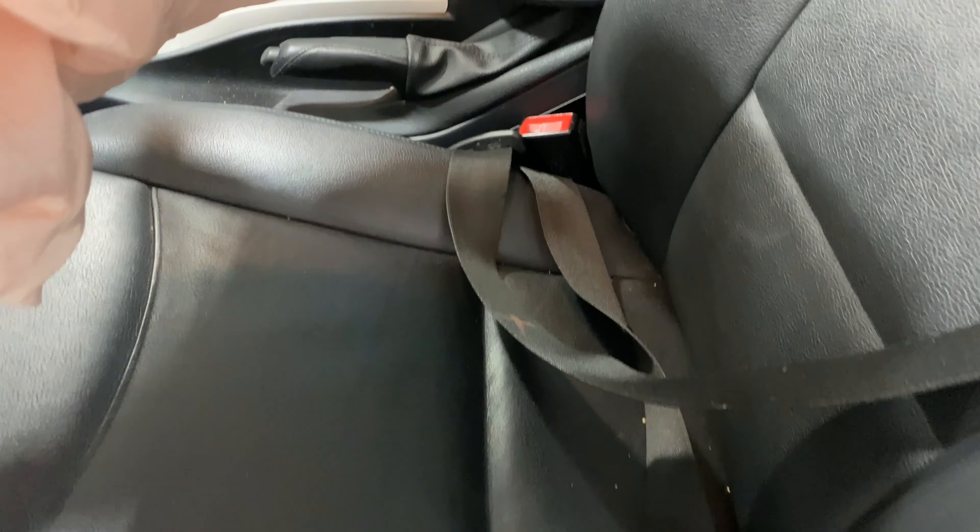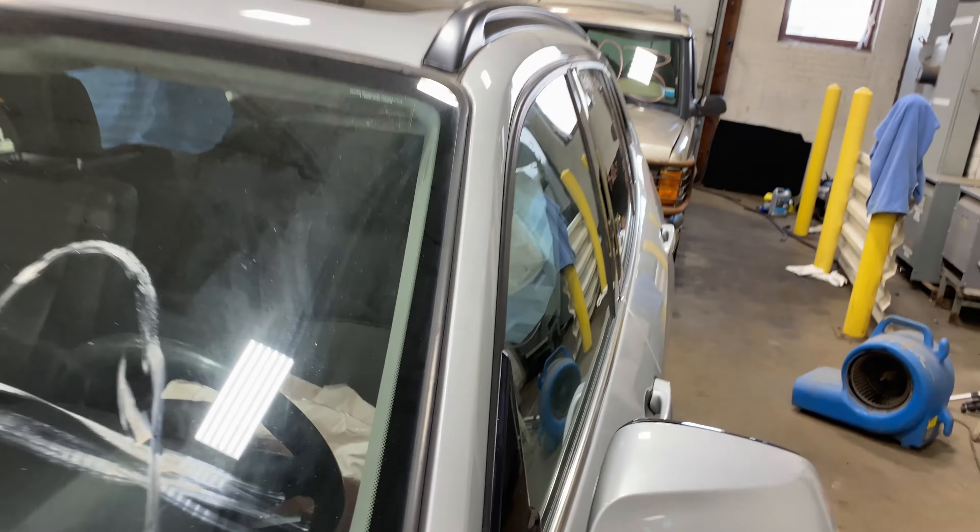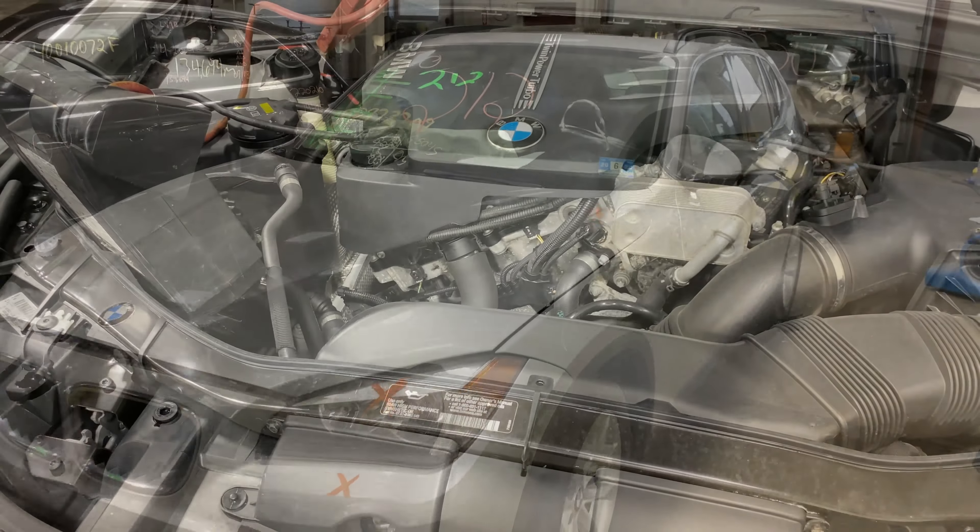This one does have black leather interior. As you can see, plenty of great parts still left on this 2015 BMW X1 and many others here at Tom's Foreign Auto.